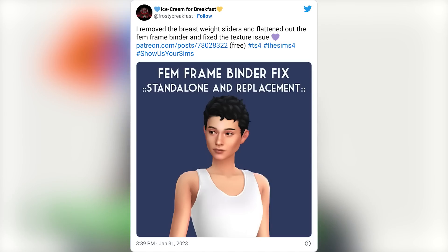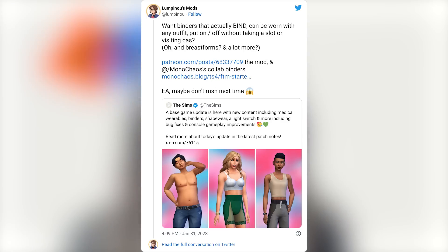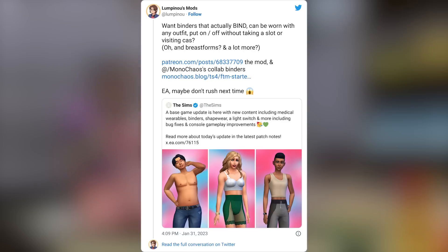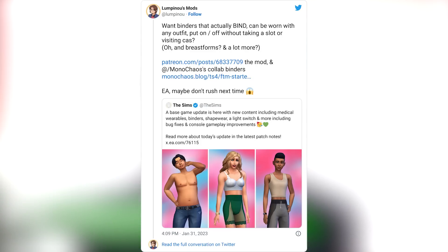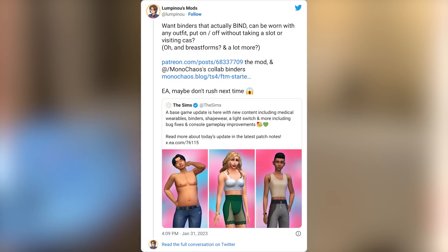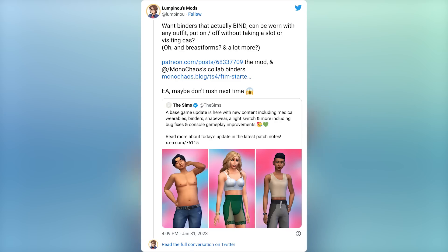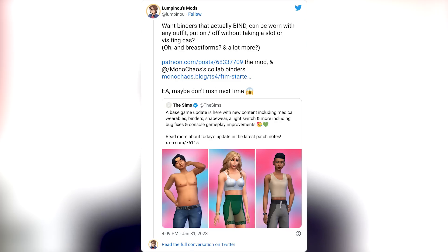Leave it to the mod and custom content creators to fix the issue. Frosty Breakfast tweets: 'I removed the breast weight sliders and flattened out the fem frame binder and fixed the texture issue.' A link to this is pinned below. Another talented mod creator tweets: 'Binders that actually bind, can be worn with any outfit, put on and off without taking a slot or visiting Create-a-Sim,' plus breast forms and a lot more. They also tweet: 'EA, maybe don't rush next time.'